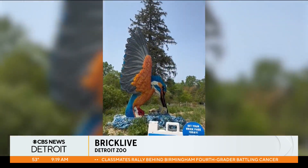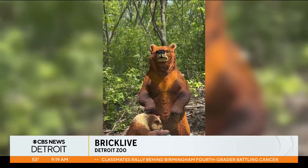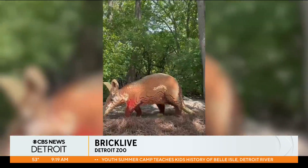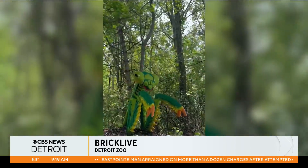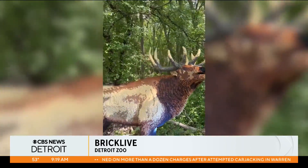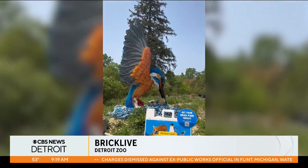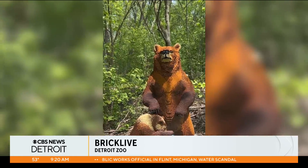Has BrickLive ever come to the Detroit Zoo before? Not that I know of, but it was at John Ball Zoo in Grand Rapids before. I believe this is the first time in Detroit, though it is a traveling exhibit that's been to other zoos. It opens Saturday to the public — we're getting a sneak peek on Friday. I have no doubt they'll have stanchions or ropes, though I'll be holding my littles tightly.